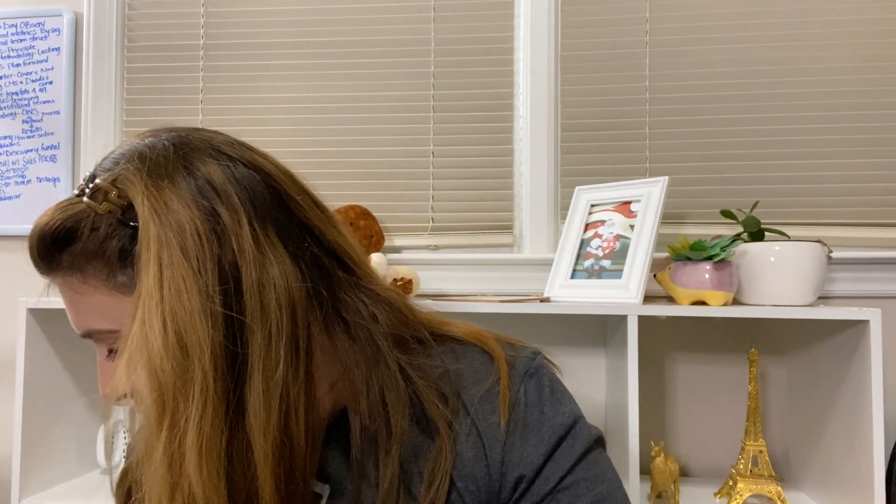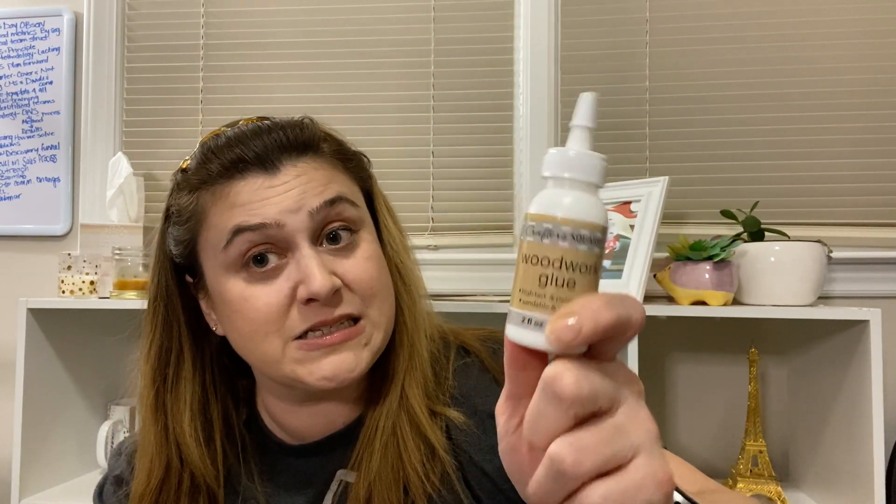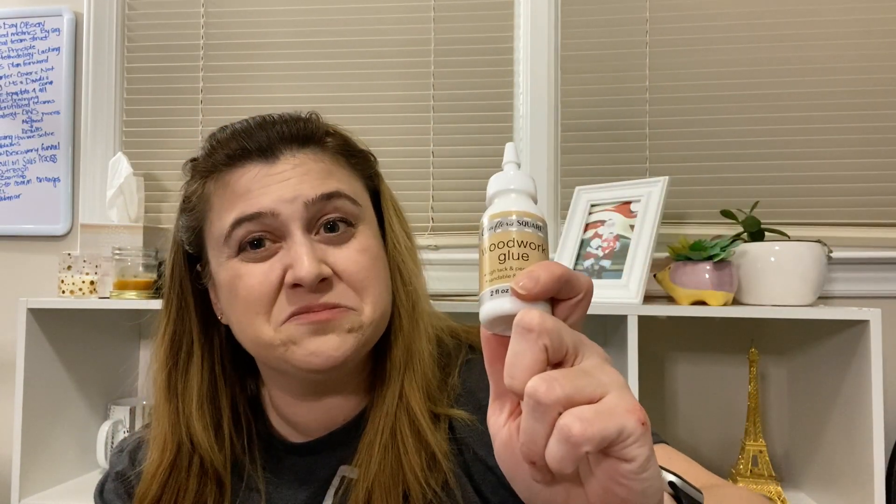I also picked up some more Bit-O-Honey because I was hungry. And I got this wood glue from the Crafter's Square because I got one of those wooden kits - like a birdhouse and a boat - and I thought it would be cute to put together with my daughter and decorate it. Then I looked closer and realized you have to glue it together. So now I've got wood glue.